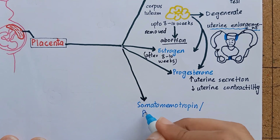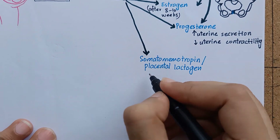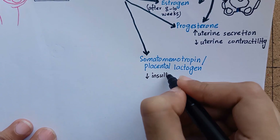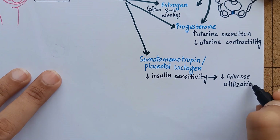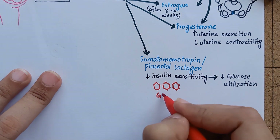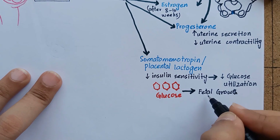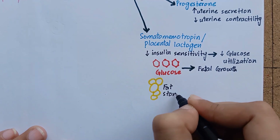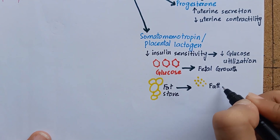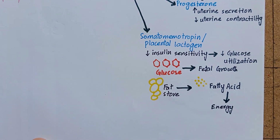The fourth hormone secreted by the placenta is human chorionic somatomammotrophin, which is also called human placental lactogen. This hormone decreases insulin sensitivity, which in turn decreases glucose utilization in the mother, making large quantities of glucose available to the fetus to energize its growth. This hormone also mobilizes the fat stores of the mother, releasing free fatty acids and providing an alternative source of energy for the mother's metabolism during pregnancy.